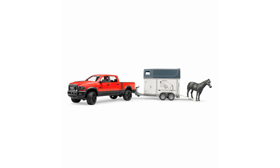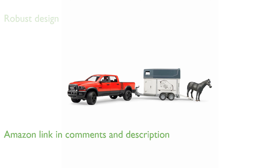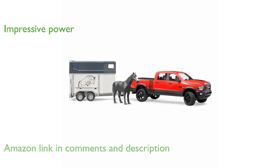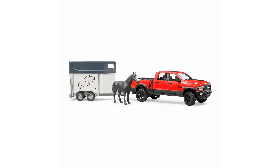The Bruder Ram 2500 with horse trailer is a robust and versatile toy modeled after the heavy-duty Ram 2500 power wagon. It features a V8 Hemi engine that delivers 410 brake horsepower and 582 newton meters of torque, showcasing impressive power.